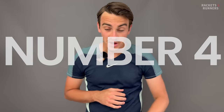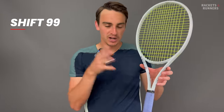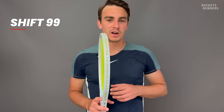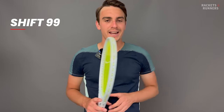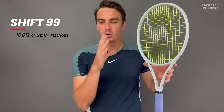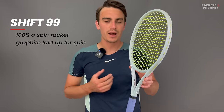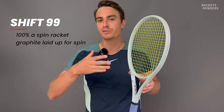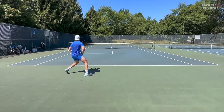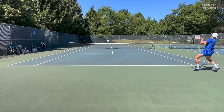Coming in at number four, we've got the brand new Wilson Shift 99 — this is the prototype, but we're talking about the real one. The Shift is a funny one because it wasn't exactly marketed as a spin racket, but it definitely is a spin racket. Basically, Wilson have laid up the Shift's graphite so that it reacts optimally to a modern spin-friendly stroke. When you hit spinning ground strokes, you can almost feel the graphite shift in and out of position as it pockets the ball and shoots it out with more spin than a more standard layup would.